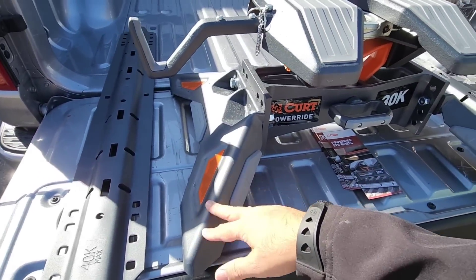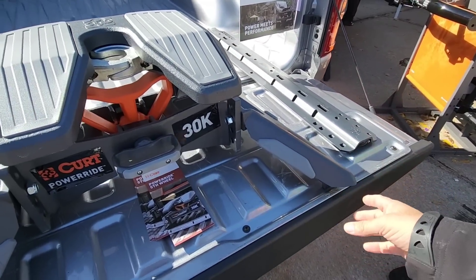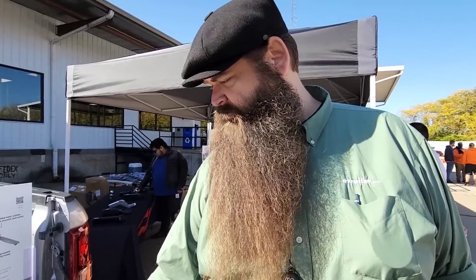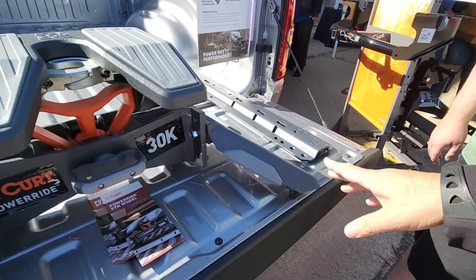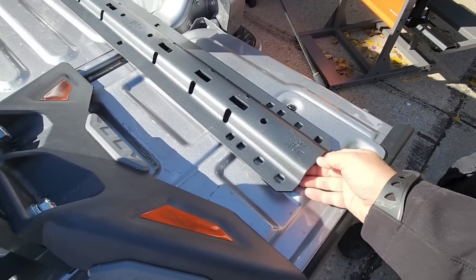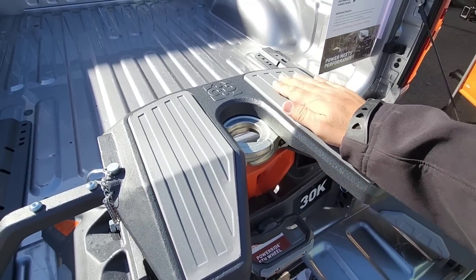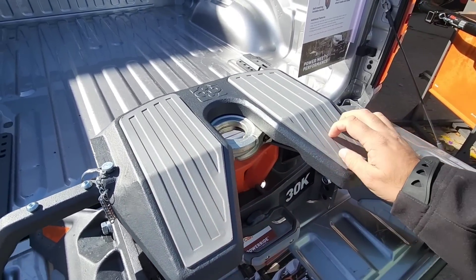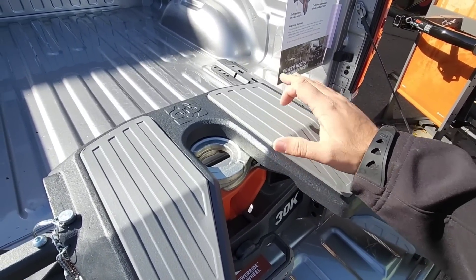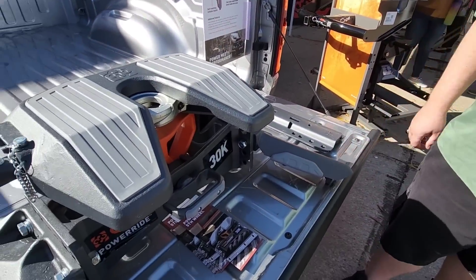The center portion where it's bolted in place is universal. The wings that lock it into your vehicle are what will be different, unless you have industry standard rails in your truck — then you can use this setup in any truck. These look like universal rail legs and they actually are. Up here you've also got a max rating of 40,000 pounds. There's a lube plate already in place so you don't have to find one separately, and these are replaceable as well.